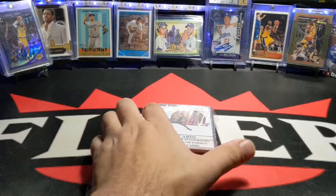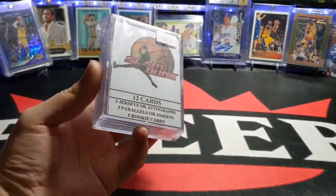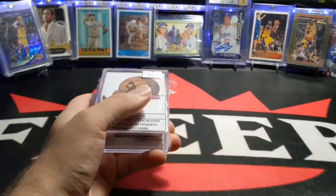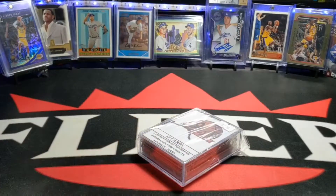Hey dudes and dudettes, welcome back with another video. I'm bringing you the mystery box, the Slam Dunk, 12 cards. I've opened like 2 or 3 of these before. They've been pretty solid, pretty nice, nothing really crazy, but still pretty good.